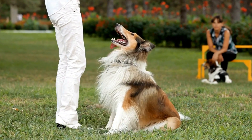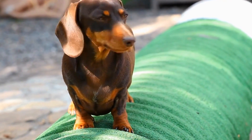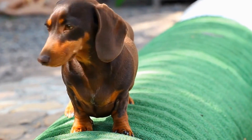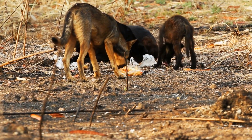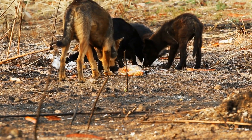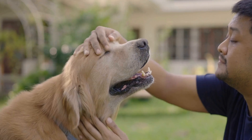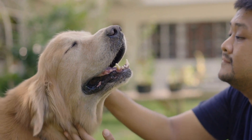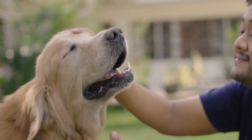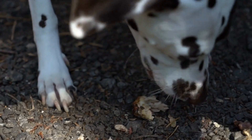Before diving into the signs of a broken tail, it is essential to comprehend dog tail anatomy. A dog's tail is made up of several small bones called vertebrae, which are connected by tendons, muscles, and blood vessels. The tail extends from the base of the spine and is responsible for numerous functions, including communication, balance, and movement. Therefore, any injury to the tail can be distressing for the dog and should be addressed promptly.